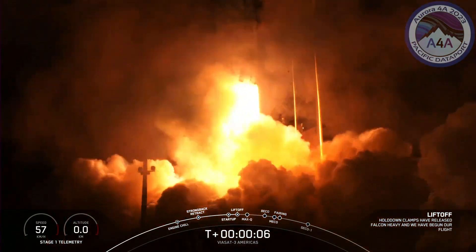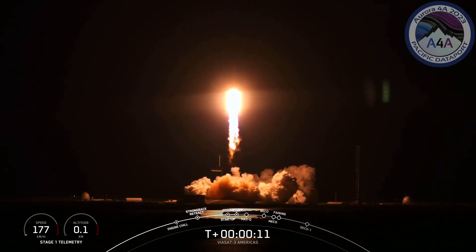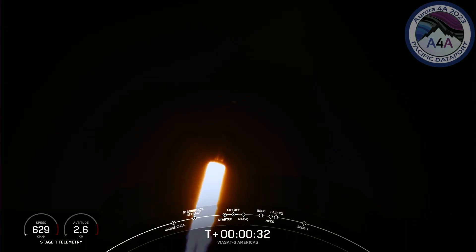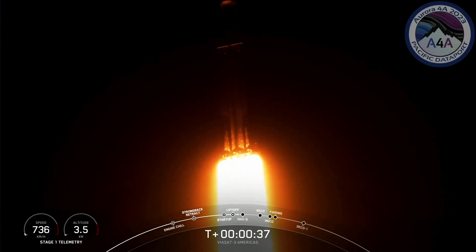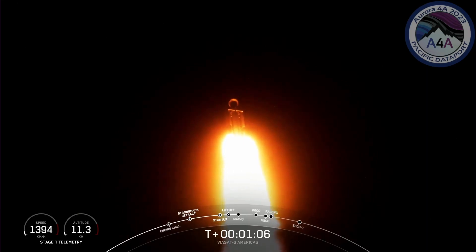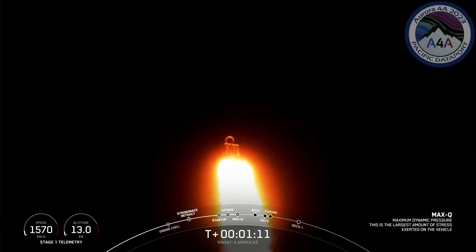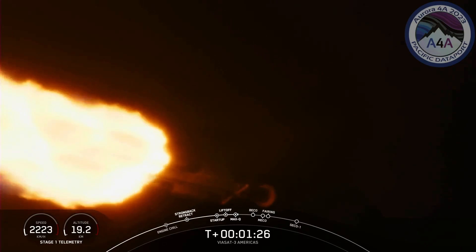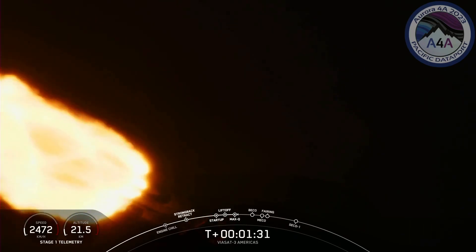Go Viasat, go Falcon Heavy. Vehicle is pitching downrange. We are 30 seconds into flight under the power of 5 million pounds of thrust. Falcon Heavy is headed to space. Max Q — and great call out, we have passed through Max Q. We're going to throttle up those engines again on these side boosters. You can see the speed and the altitude of the vehicle, and some incredible views of Falcon Heavy in flight.